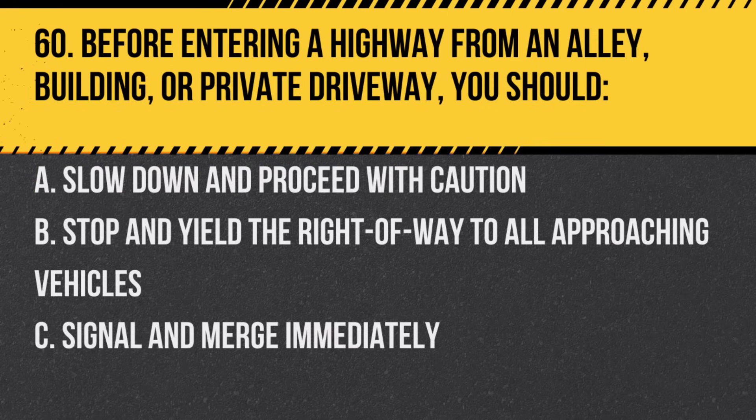Question 60. Before entering a highway from an alley, building, or private driveway, you should. A. Slow down and proceed with caution. B. Stop and yield the right-of-way to all approaching vehicles. C. Signal and merge immediately. Answer: B. Stop and yield the right-of-way to all approaching vehicles.